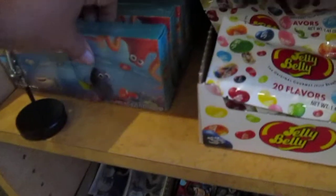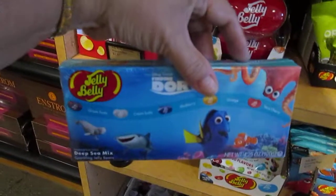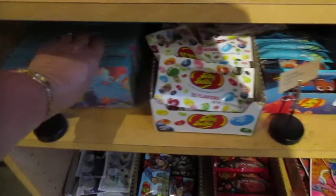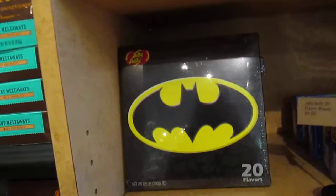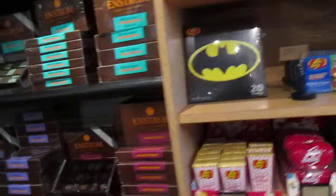We have Finding Dory — look at this. I bet you can get these online if you don't have a store near you. We have Batman. They change their products quite quickly, so you have to be on top of it if you want these things.